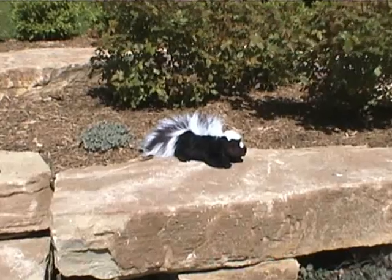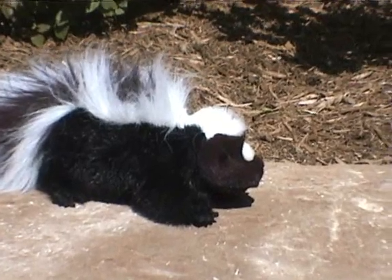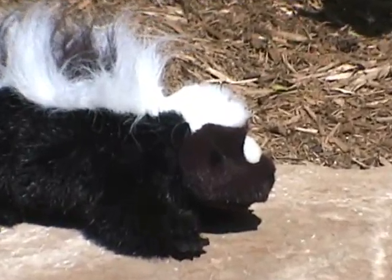Here we see the western spotted skunk. Skunks belong to the weasel family and possess one of that family's key characteristics: scent glands.